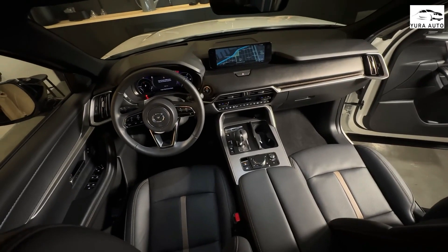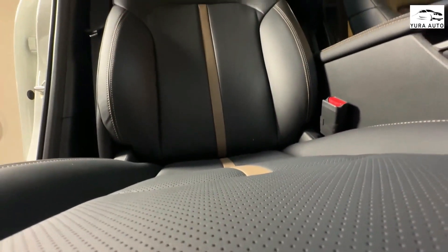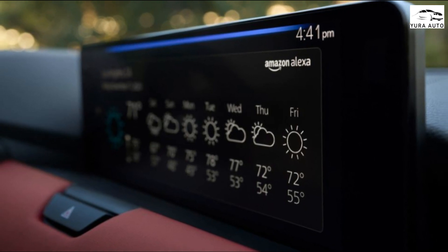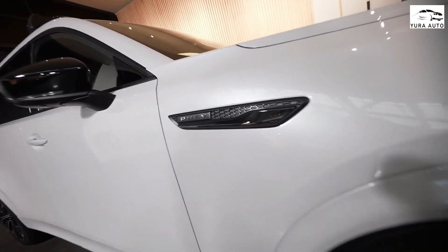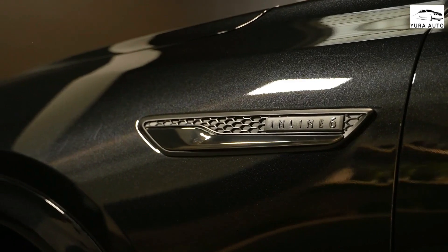All of the above can be forgiven and forgotten once you step inside the CX-70. Here you'll find the same basic layout as in the CX-90, complete with the beautiful digital dash we love, and the dial touchscreen infotainment system we don't — but with nicer trim and color choices, including a fetching black and red combo.